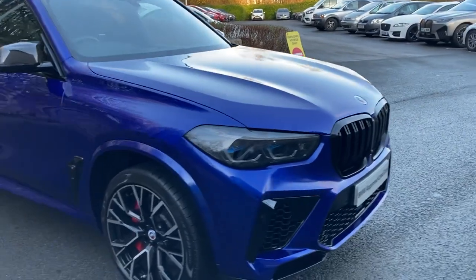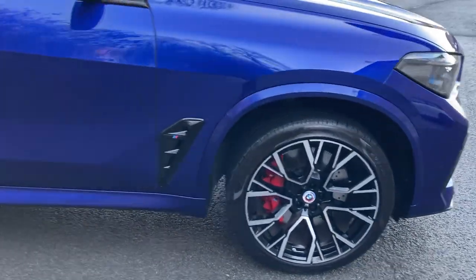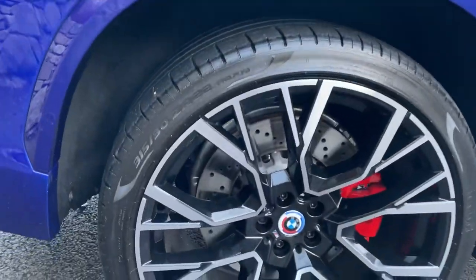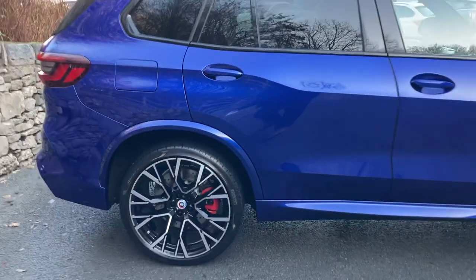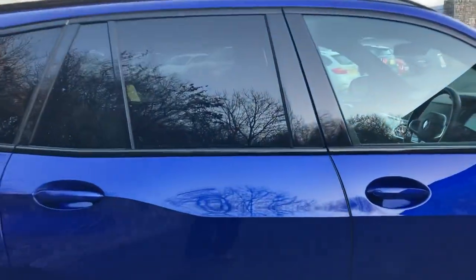Obviously you've got the black grills being a competition model. You've got these gorgeous 21 inch diamond cut wheels at the front, and from memory it's 22 inch diamond cut alloy wheels on the rear. It's a really very attractive car. You've got the privacy glass on the back as well.